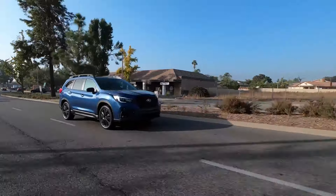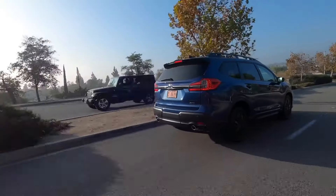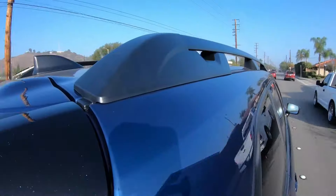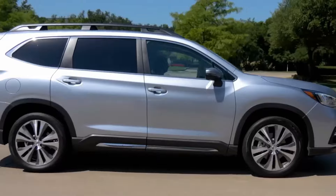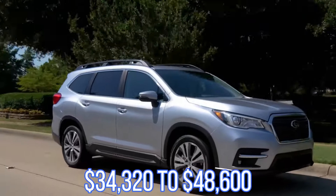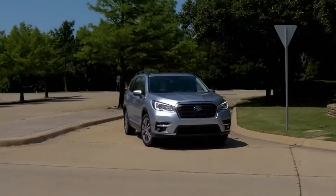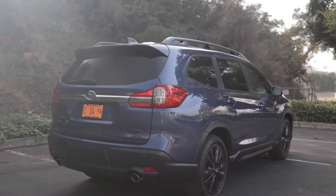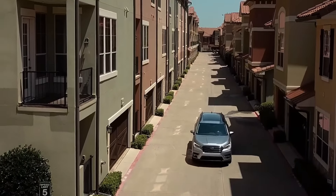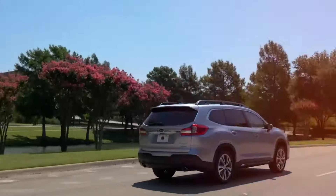Despite this, owners are generally satisfied, giving it a 4 out of 5 owner satisfaction rating, likely due to its blend of comfort, safety, and practicality. On the safety front, Subaru includes its EyeSight Driver Assist technology suite as standard on all models. Pricing ranges from $34,320 to $48,600, making it competitive in its segment. Consumer Reports sees the Ascent as a smart, comfortable mid-size SUV with an elegant drive, spacious cabin, premium features, and comprehensive safety suite — a strong family SUV, but be mindful of its reliability rating.